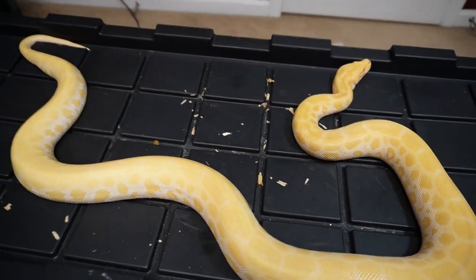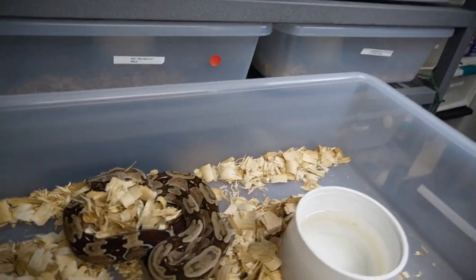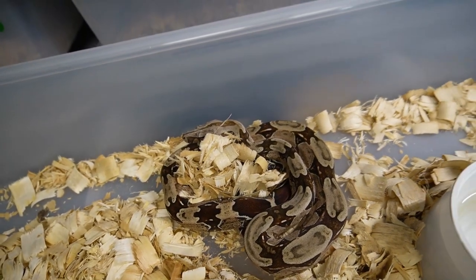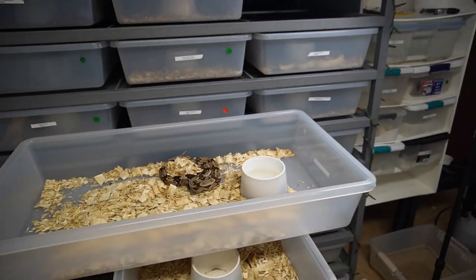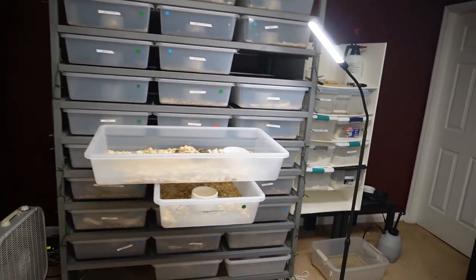Welcome back everybody, hopefully you guys are having an awesome day. So that is Peaches, the pearl Burmese python, and this is the Serenam redtail, and we're going to be feeding her and a couple other boas. I wanted to talk to you guys because some of you had questions about some of the cages I use.